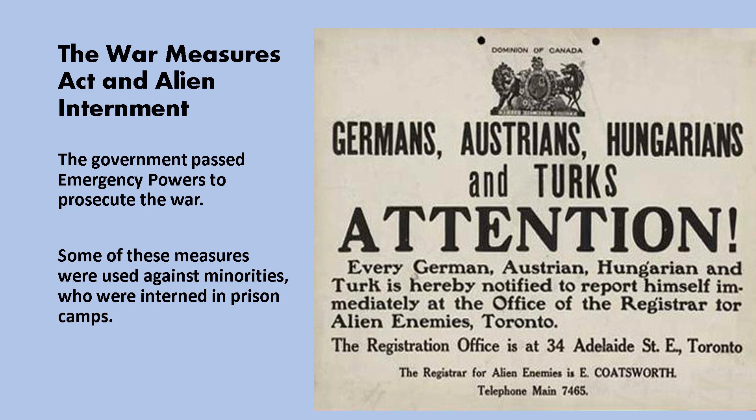Very similar to what happened in World War Two, the government passed strong legislation enabling them to enforce certain powers, including unfortunately interning people they saw as potentially disloyal. Canadian Germans, Canadian Austrians, Canadian Hungarians, and Canadian Turks were ordered to report to the Office of the Register for alien enemies — a pretty awful way for Canadians to be treated. We see this again in World War Two with Japanese Canadians after Pearl Harbor, when Japanese Canadians living in BC were taken away and put in a sort of prison camp in the Okanagan Valley.